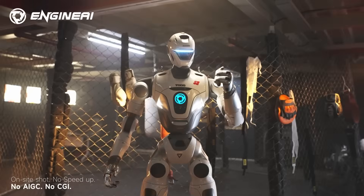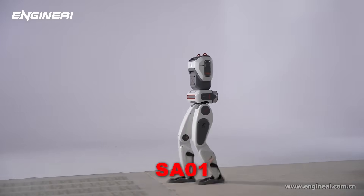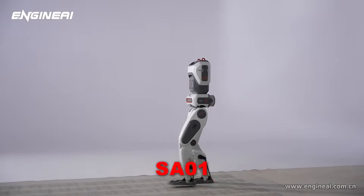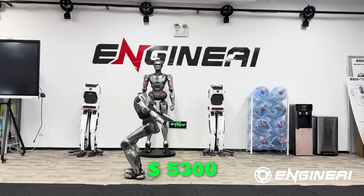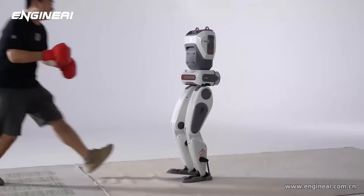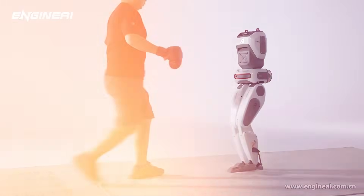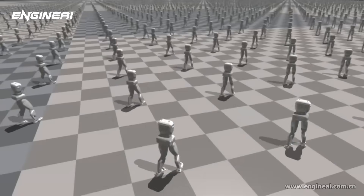Their earlier robots show exactly how they got here. The SE-01, released in July 2024, was their entry-level platform — a $5,300 learning robot meant for students and research labs. It wasn't built for heavy work; it was designed to gather real-world data early in the company's development cycle.